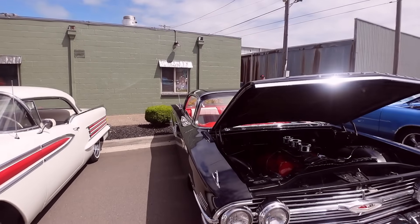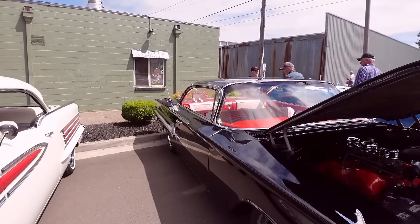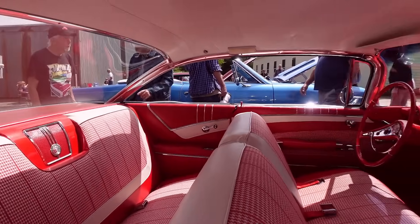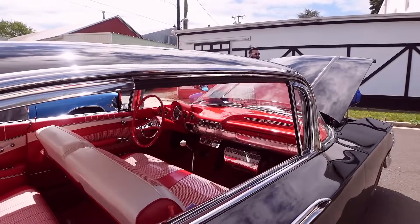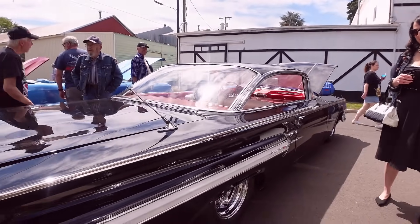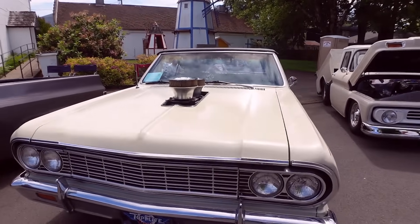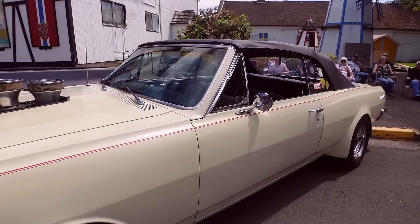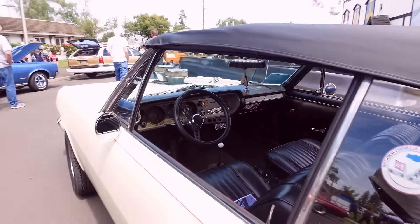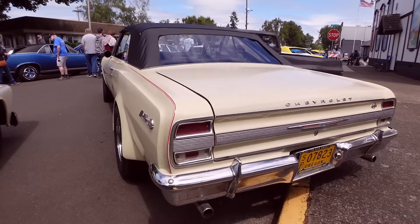Lola also has a weak spot for the Impalas. Look at the interior — oh my gosh, this is amazing. Got a beefed-out Chevelle over here. I would say this was a sneaker, but those back fenders and wheels kind of give it away.